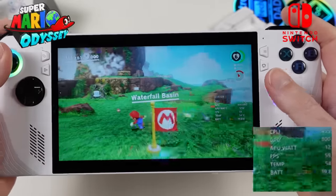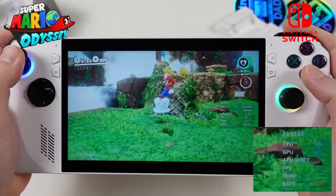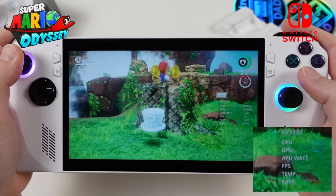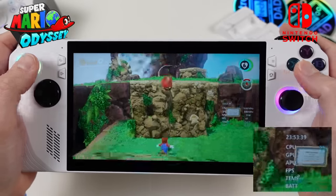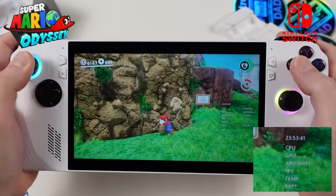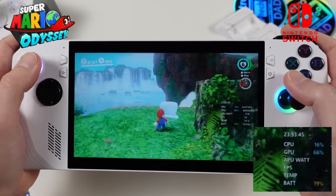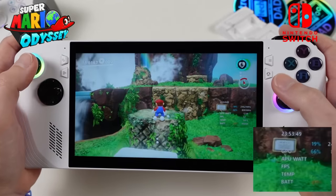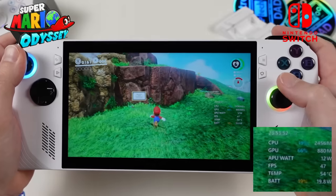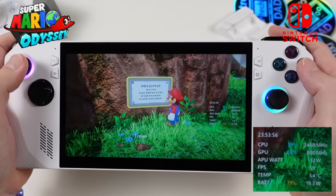Super Mario Odyssey has come a long way in compatibility and performance improvements. Leaving the Ally at the 10-watt Silent mode preset, Odyssey does a lot better than expected — outside of occasional hiccups from shader compilation, it keeps frames at playable speeds. High-end emulation is an area where the Ally truly shines, and it's very impressive to see how much is playable at just 10 watts.